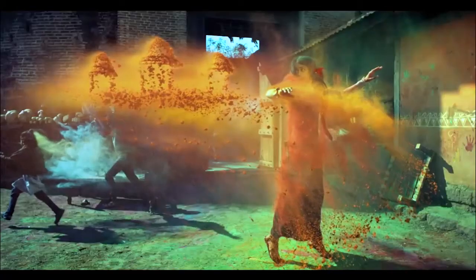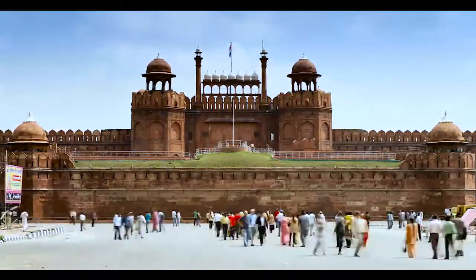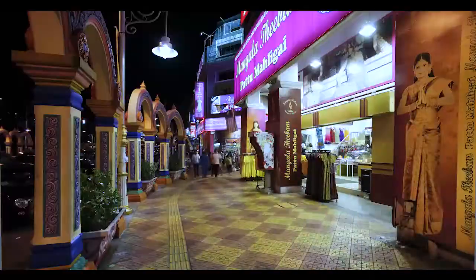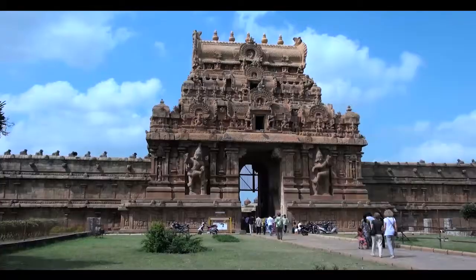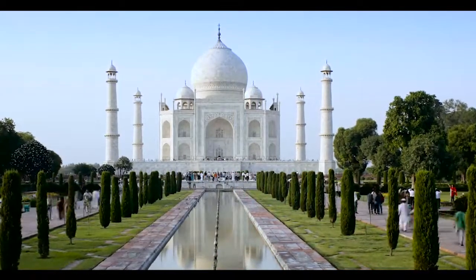India, the land of heritage and culture. In the last decade, this country has grown enormously and has made an impact all over the world — whether it is related to culture, tradition, creativity, or fashion. Everyone seeks inspiration from here.